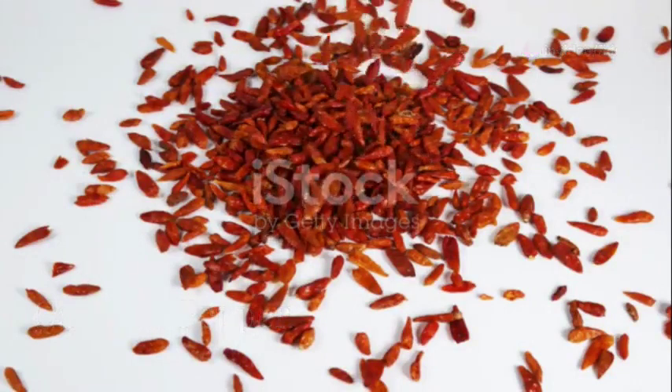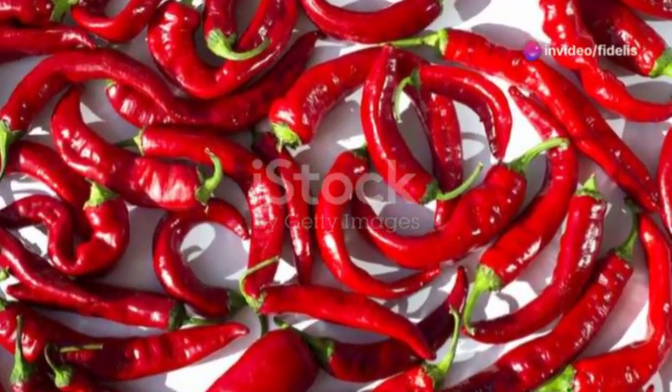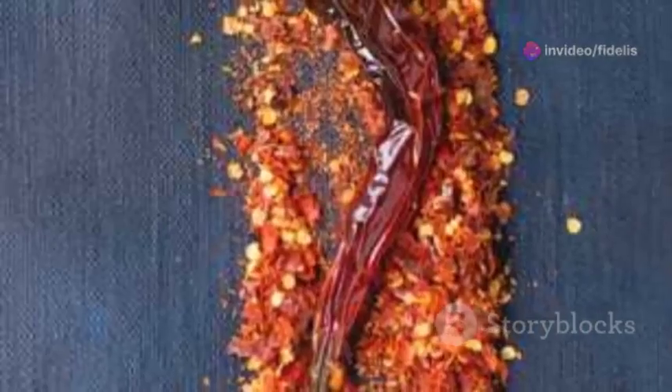If you like a bit of spice, then cayenne pepper is your friend. It gets things moving — literally. It can help stimulate blood flow and give your circulation a little kick. Sprinkle it on your food, add it to sauces, or even mix it into a warming drink.